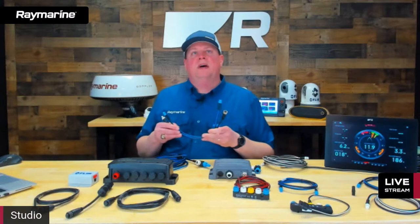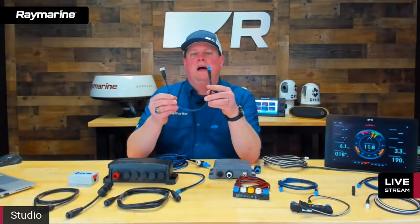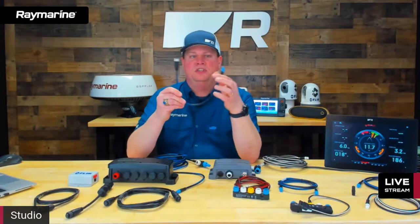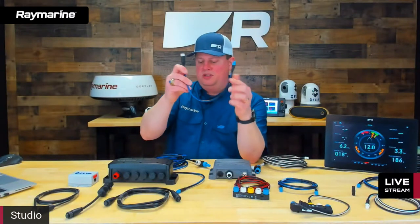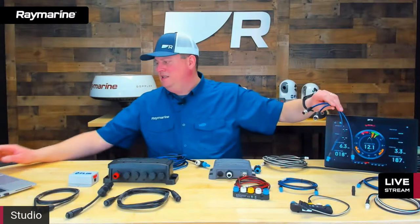Not only can you adapt spurs between networks, you can also do it with backbone as well. This is a new accessory that allows you to change the format of the backbone between SeaTalk NG and DeviceNet. It has different connector types on each end, allowing you to seamlessly go from one format to the other. There's a male version and a female version.